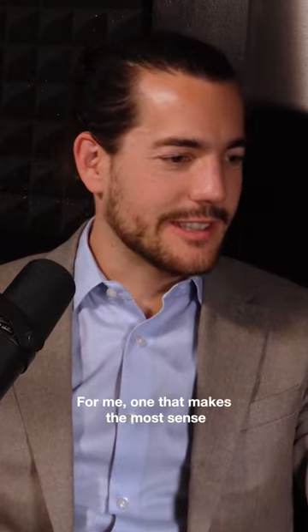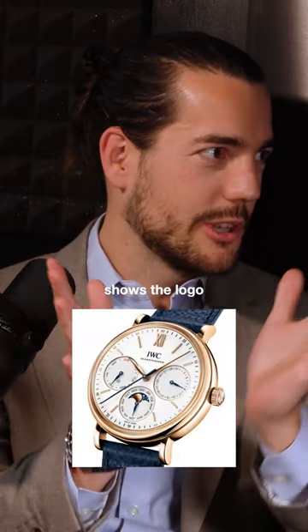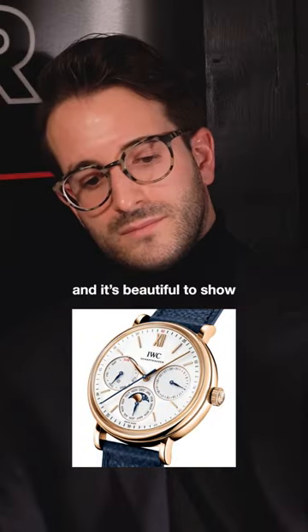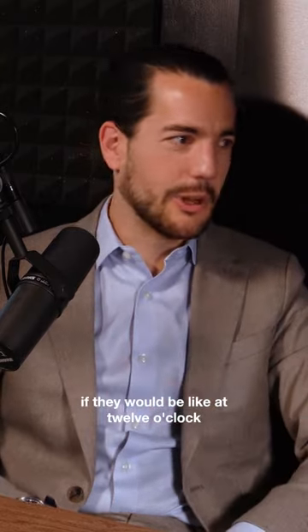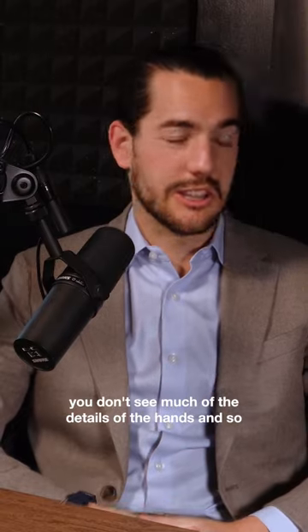For me, the one that makes the most sense is probably because it shows the logo. It is usually at 12, and it's just beautiful to show the hands like this. If they would be at 12 o'clock, you don't see much of the details of the hands.